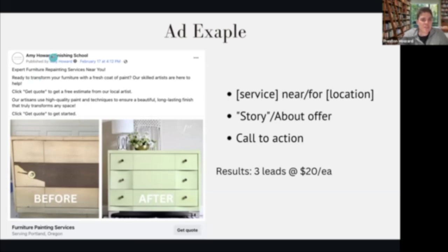We ran this ad from the Finishing School account to test an update to see how they're running recently. The framework is just 'service near your location' — for example, 'furniture refinishing for Panama City Beach' — plus a story about your services. You can see the copy: 'our artisans use high quality painting techniques to ensure a beautiful long-lasting finish,' and then a call to action for a quick quote. Below the image there's a 'get quote' button, and when they click it, Facebook has it built in so a form pops up requesting name, email, phone number, and qualifying questions about what type of service they want. That information is saved as a lead in Facebook, or automatically sent to a spreadsheet if you're using Zapier.